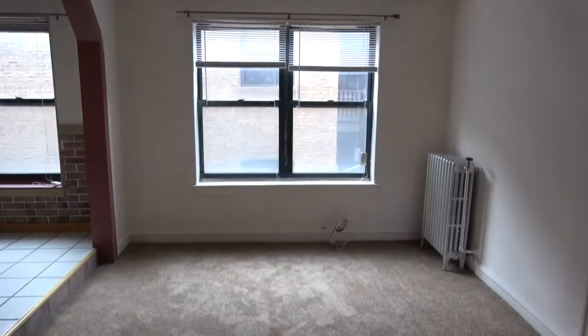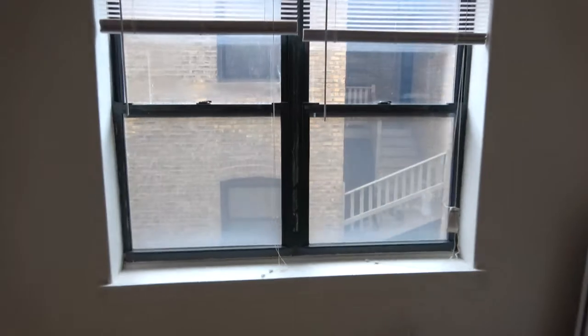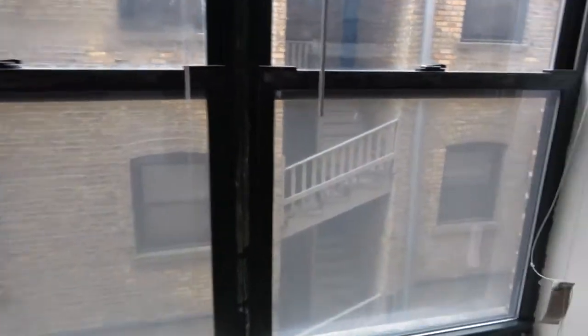The windows are facing north and you can see out the window we have another building. So we don't get quite as much light in this unit as maybe we would in a higher floor, but it's not bad light.